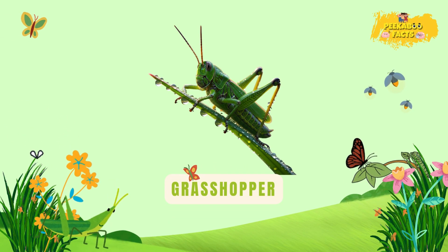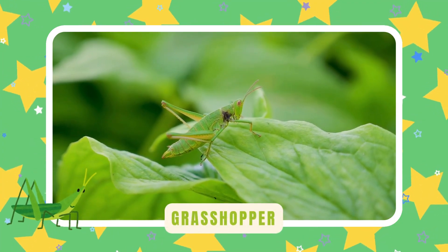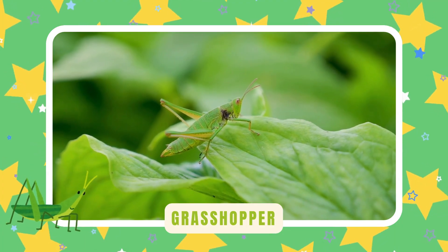Grasshopper. Grasshoppers leap with super strong legs. They chew leaves and love sunny days. Their songs fill the meadows with sound.